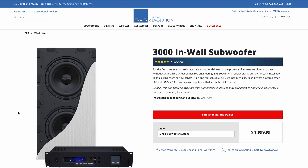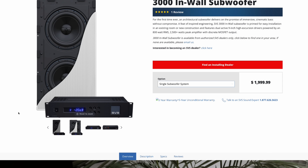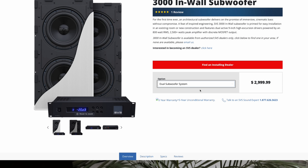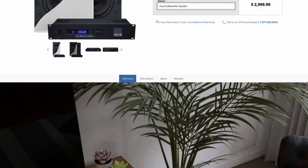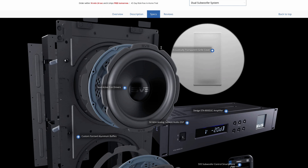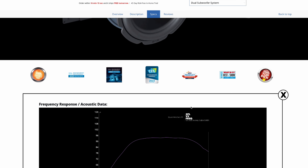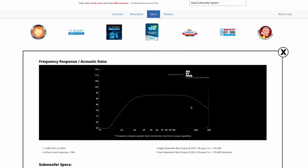The in-wall design allows for discreet installation while still delivering the high quality bass SVS is known for. Over the last six months I've been really impressed. The dual active 9-inch drivers are optimized for maximum acoustic output and thermal efficiency from a compact enclosure — that's SVS quality and design. The Sledge STA-800 D2C amplifier is drawn from SVS's flagship the SVS 16-Ultra subwoofer, delivering 800 watts RMS for a single subwoofer, or 400 watts in the dual setup.